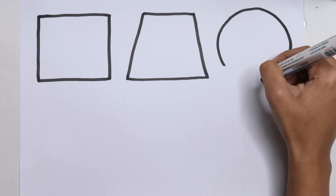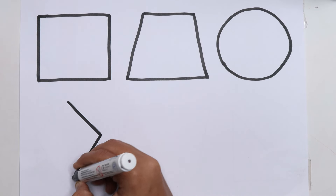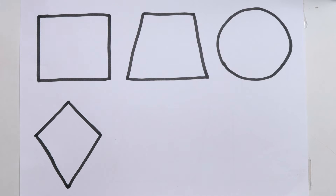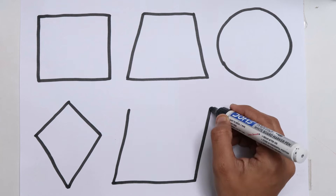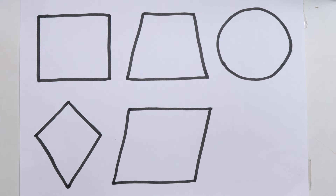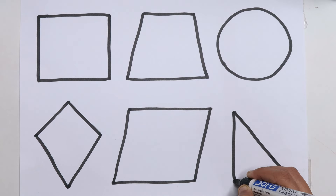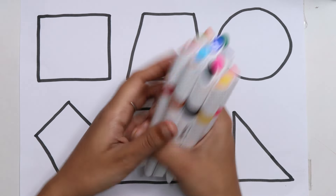Square. Square. Trapeze. Circle. Kite. Parallelogram. Right Triangle.